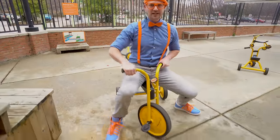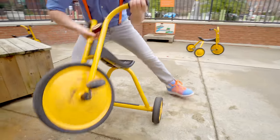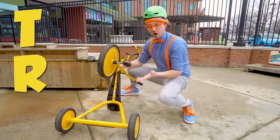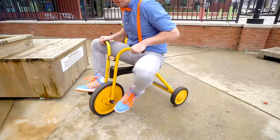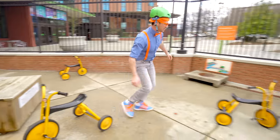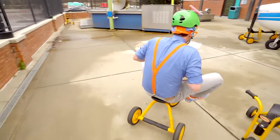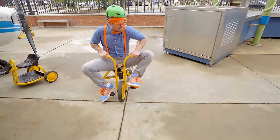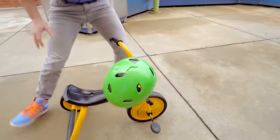A bicycle! Wait a second - bicycle means two wheels, bi means two. But this has one, two, three! Tri - T-R-I - tricycle! Here we go! That was awesome! Let's put that right there.